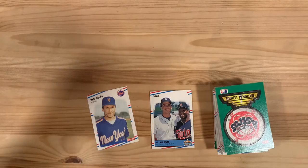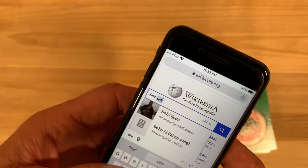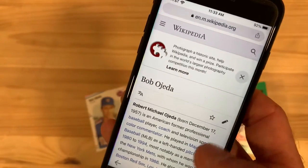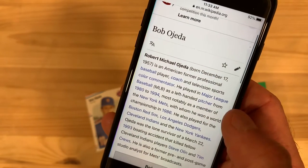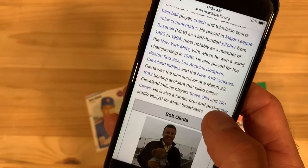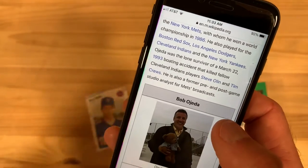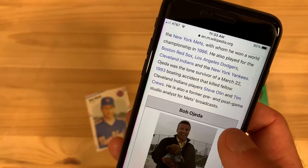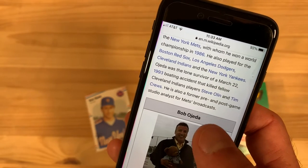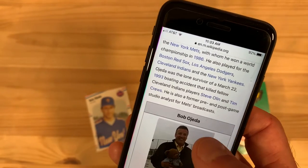Bob Ojeda — I'm pretty sure I know a little bit about Bob. He is a television sports color commentator. Played from 1980 to 1994. Was with the Mets, was part of that '86 World Championship team. He was the lone survivor of a March 22, 1993 boating accident that killed Steve Olin — which we also saw in this set — and Tim Crews, who we also saw in these packs too.